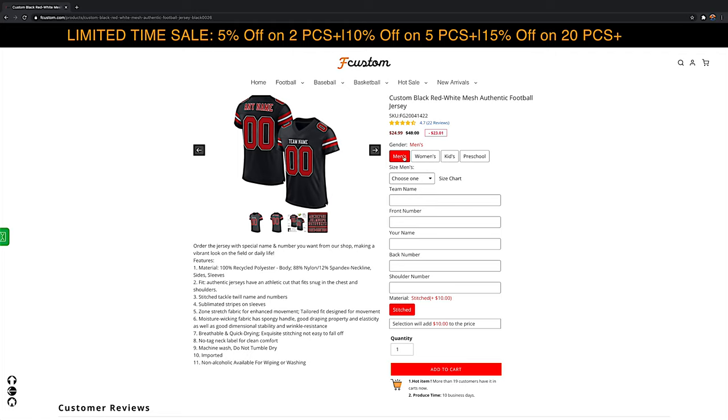You can select whether it's for a man, woman, or kid, and you can pick your size — I picked M. Then you just put your team name, so I put Mr. Halal, and the number I put 01. Mr. Halal again and 01, and on the shoulders I also put 01.